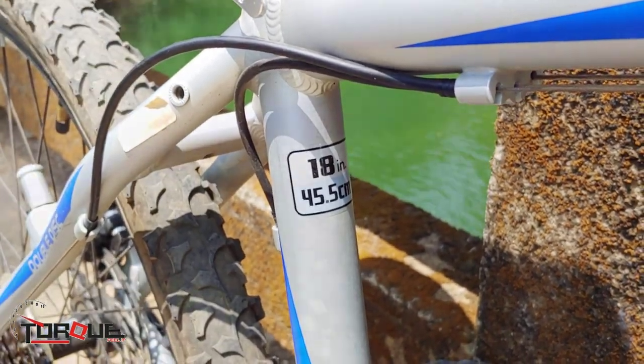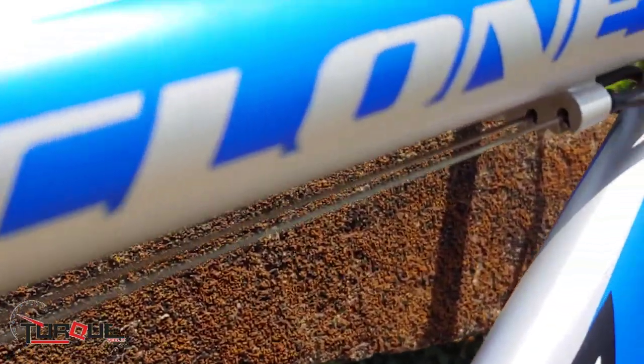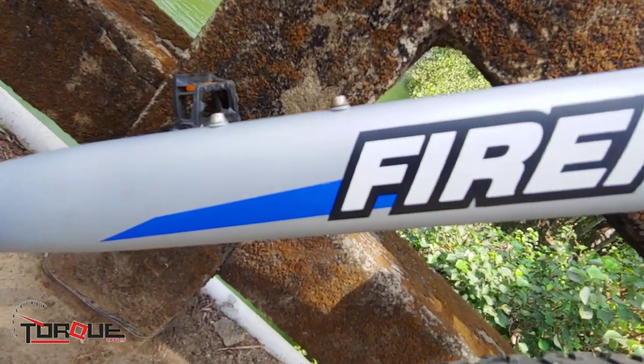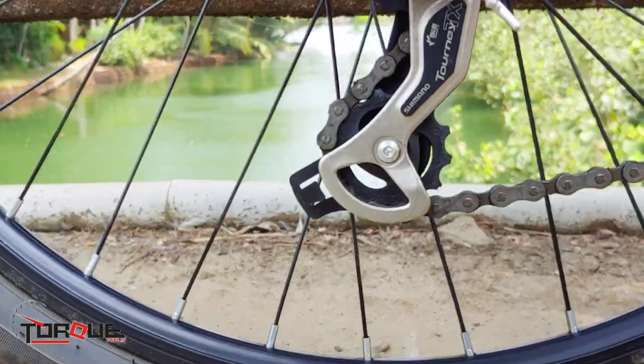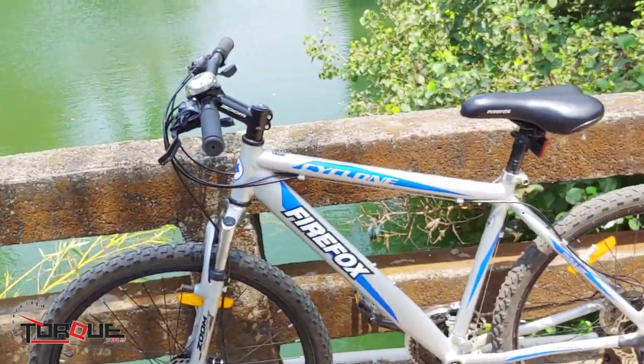The Firefox Cyclone 27.5D rolls on a pair of 27.5 x 2.10 MTB tires. These tires are heavily treaded and provided good traction on both wet and dry surfaces. The uniform treading made sure that cornering with this tire felt balanced. The stock saddle was both ergonomic and had a perfect width to keep the rider comfortable and stable on bumpy rides.